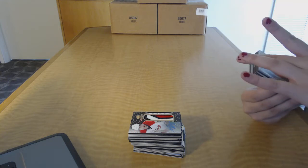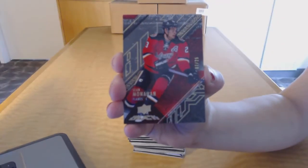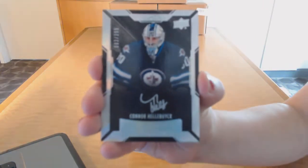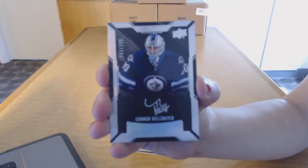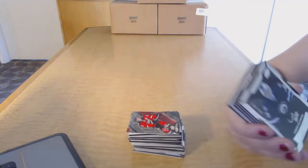We've got a gold base numbered to 25 for the Calgary Flames, Sean Monahan. We've got a rookie auto numbered to 299 for the Winnipeg Jets, Connor Hellebuyck.